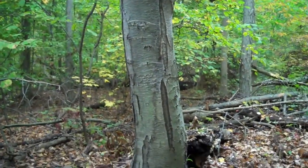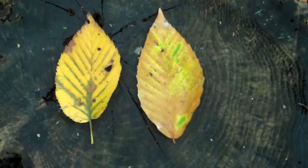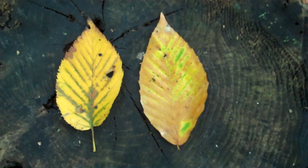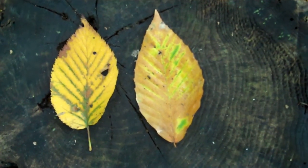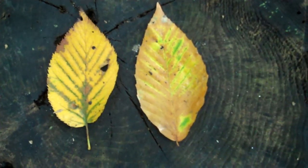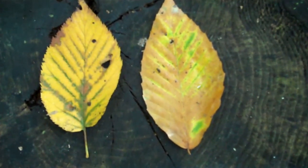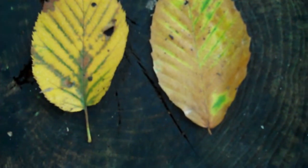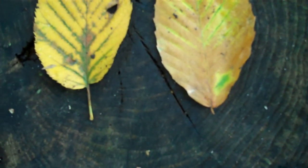As we learned last week, the birch leaf, which is on your left, looks very similar to the beech leaf on your right, but there are two main differences. The edge of the birch leaf is much more jagged than the beech leaf and has much finer teeth. Also, the stem of the birch leaf is much longer than that of the beech leaf.